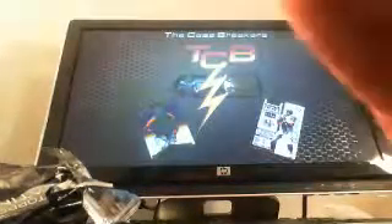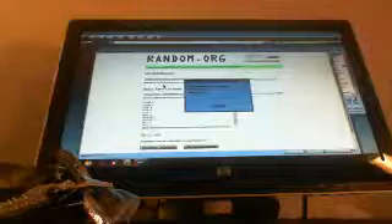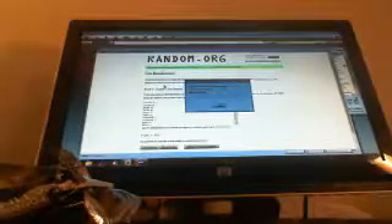Ryan, that was a great box, brother. I'm glad that you got it. Guys, don't forget to check us out at www.thecasebreakers.com. Follow us on Twitter at The Case Breakers. Check out my eBay listings — my eBay ID is The Case Breakers. Tons of hits coming out of the box. And mega boom, baby. Bye-bye.